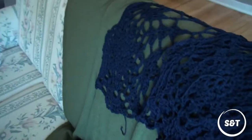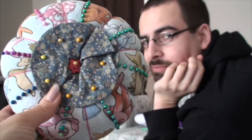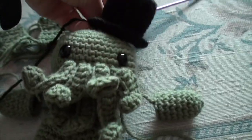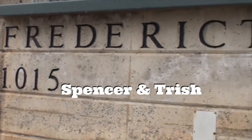Good morning, everyone! I have finished the back panel of my shawl for Deanna! Welcome to the vlog.